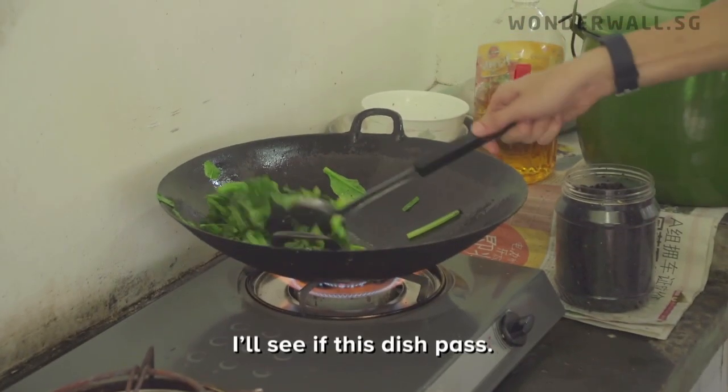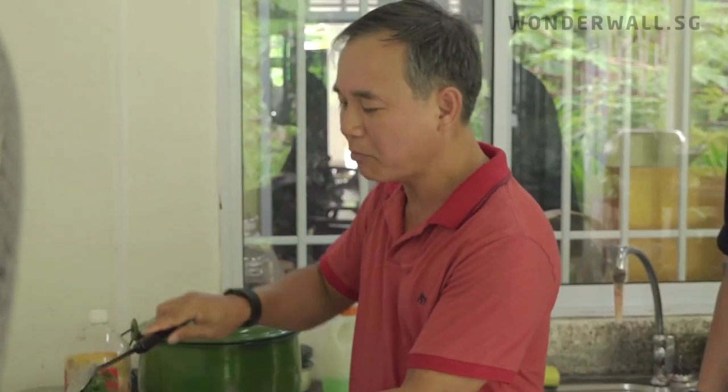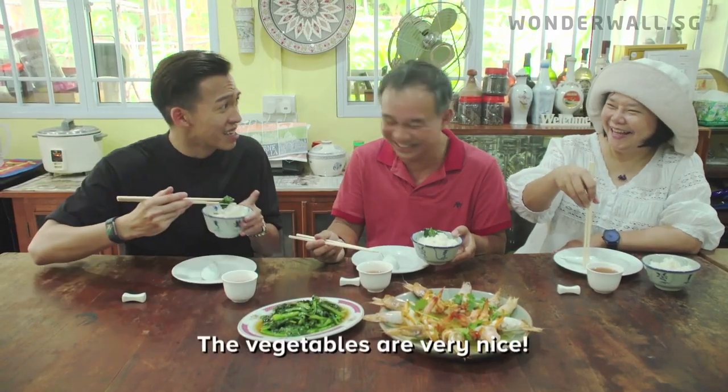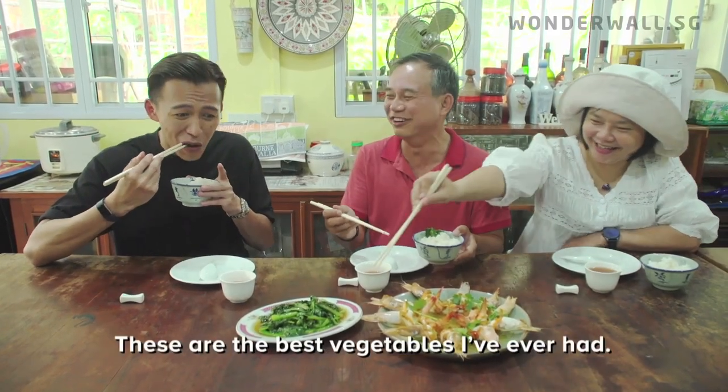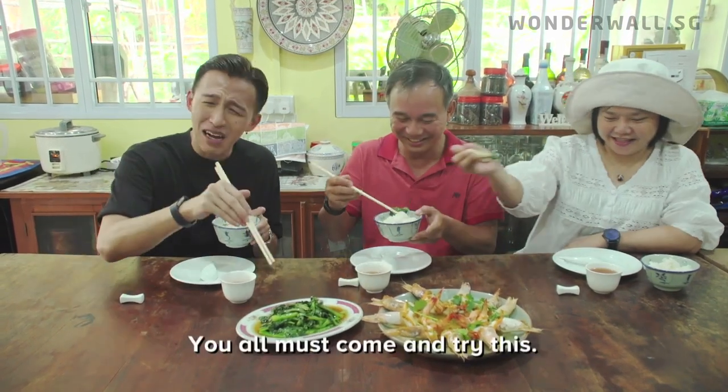How's your veggie? It is very nice — it is the best veggie I've ever had. Of course! You all must come and try.